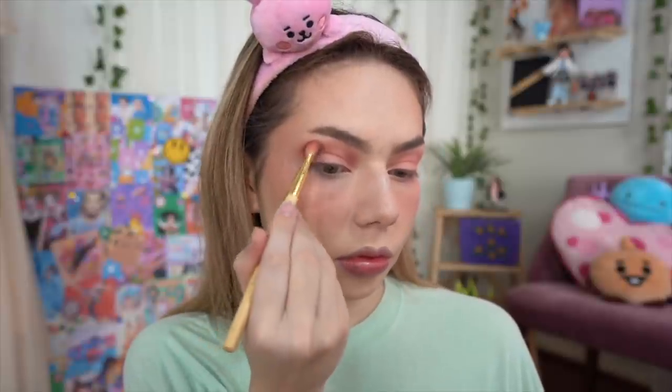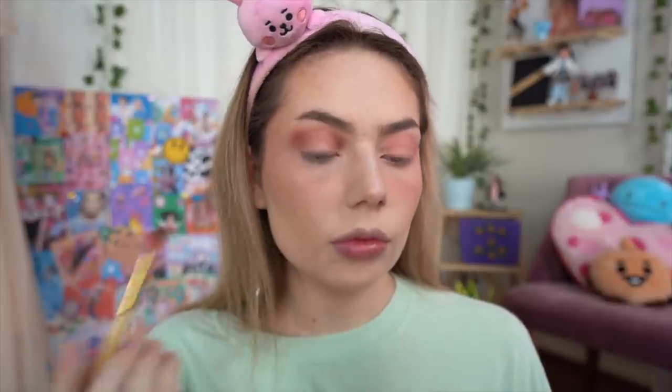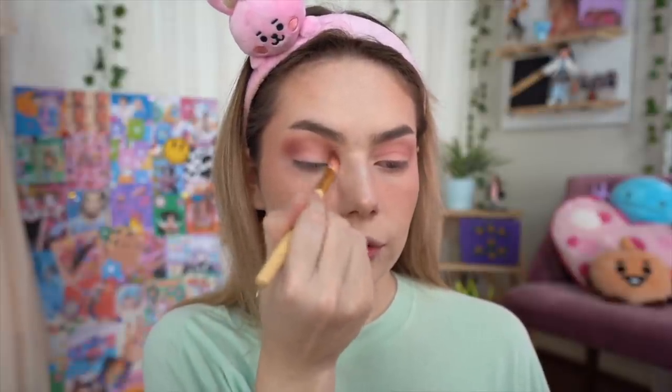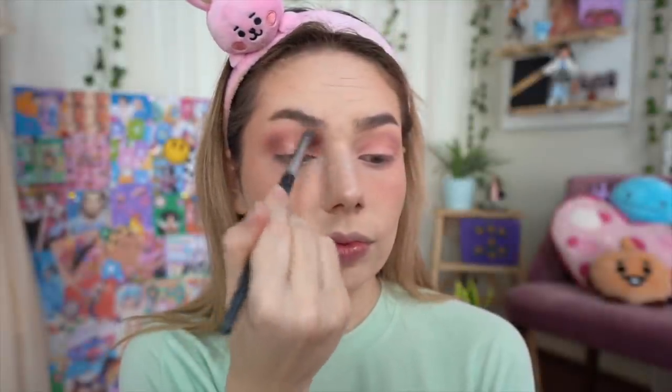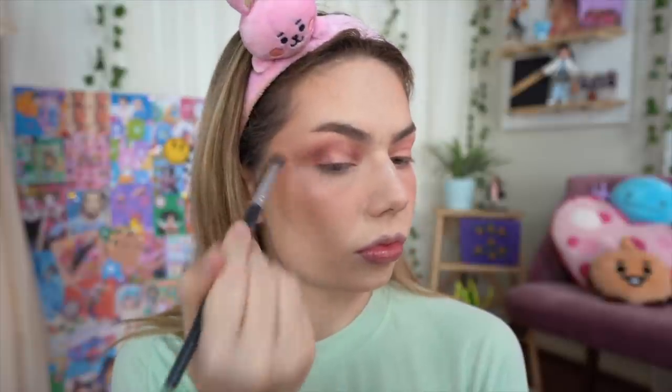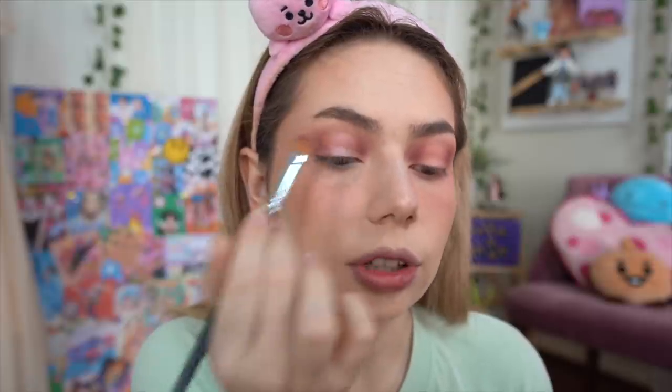Usually I'll do a base color, deepen the outer corner, and highlight the inner corner. But for this look I actually need to use a deeper color in both the outer and inner corner. This shade is so pretty and they're all blending so nicely. It probably looks really messy right now, but I will try to fix it up. I'm just tapping this shimmer all through the center — not just on the lid but through the crease as well.